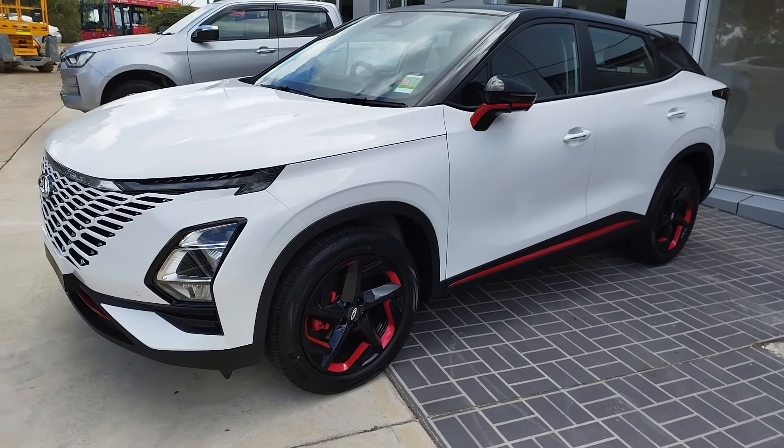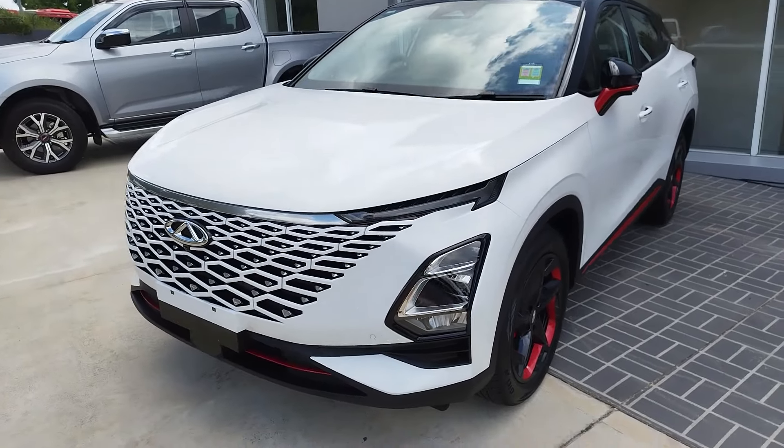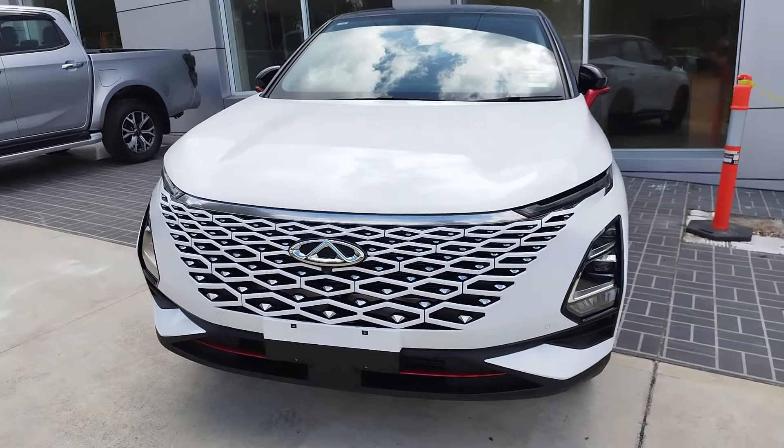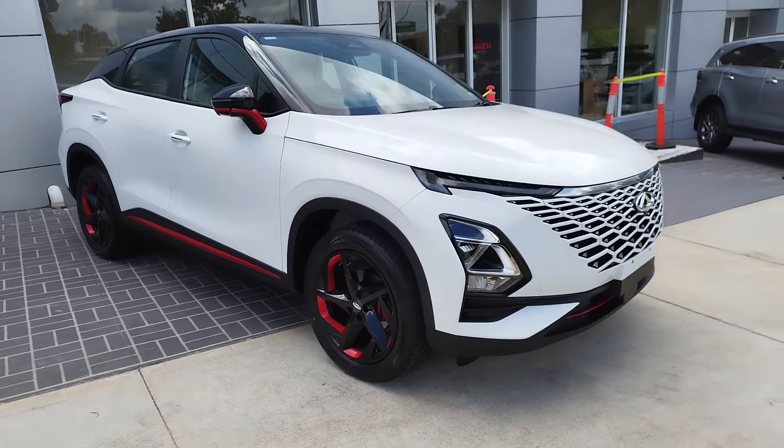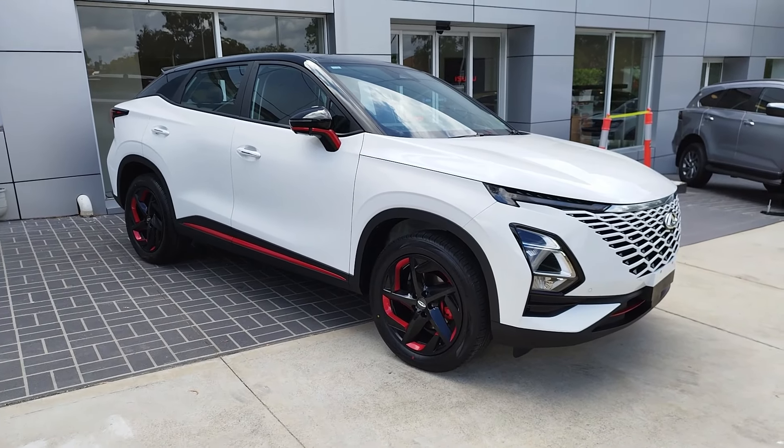I encourage you to keep an open mind — go to the dealership, sit in the car, hopefully take it for a test drive before making a decision. This is a budget-brand car entering the market with a good warranty. The build quality and reliability remain to be seen. The brand has existed for a long time in China and has been exporting for a long time, though they didn't have a great record of quality in Australia some 10 years ago — but 10 years ago is a long time. I try to be open-minded and judge how a brand evolves and takes feedback on board.